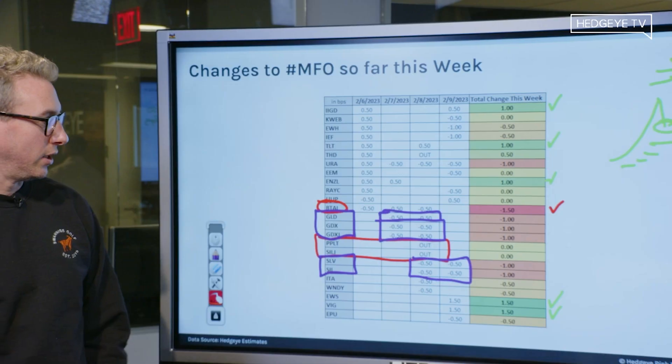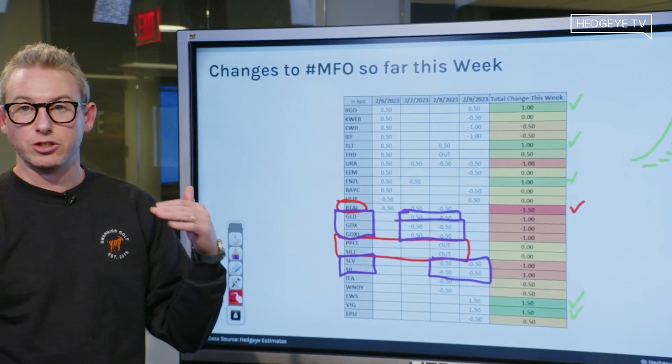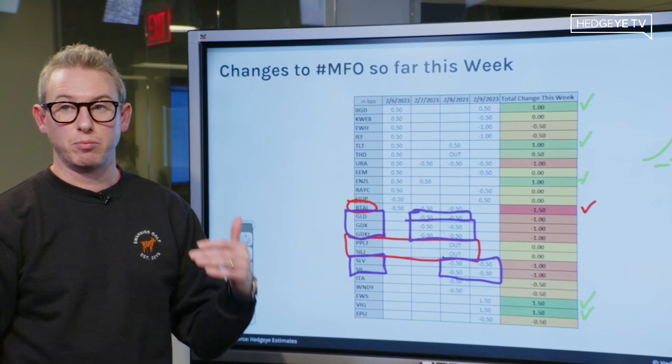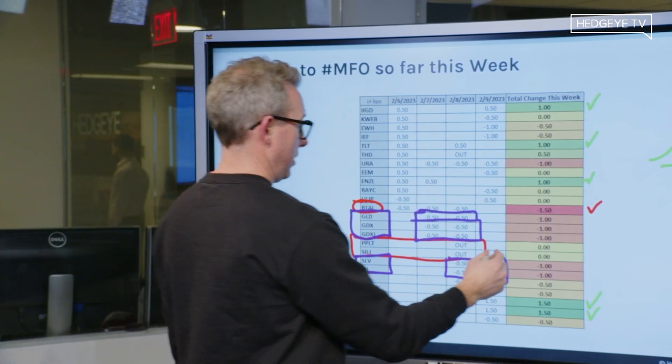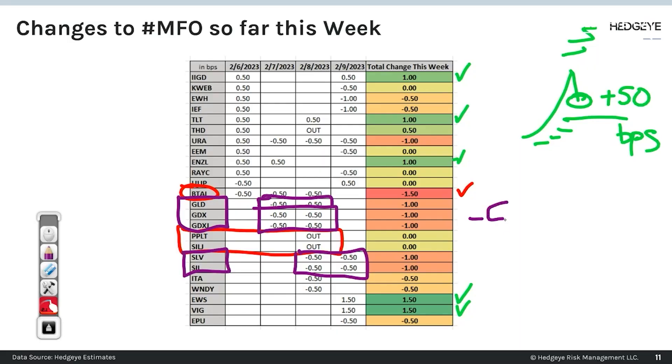Basically 100 basis points across the board in each of those particular pieces of inventory. So overall, if you do that math, he's minus 500 bips on his precious metals exposure.